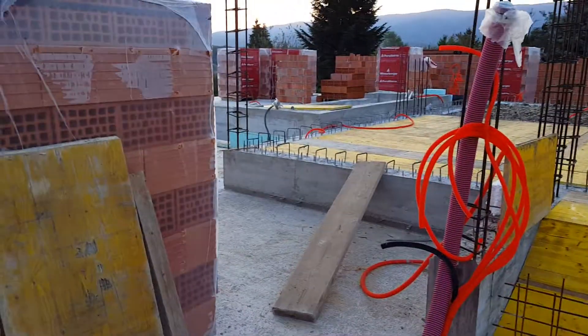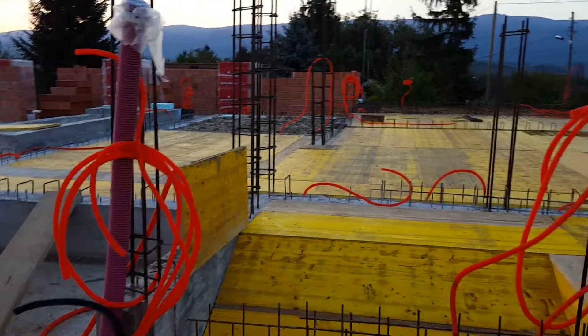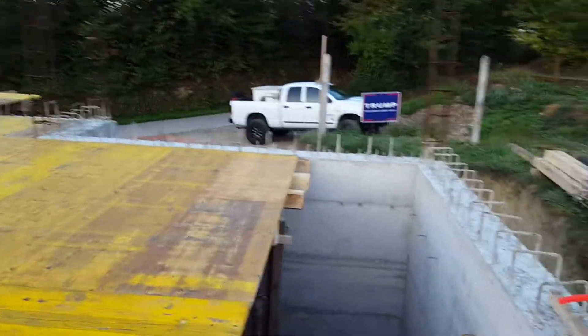It's pretty cool how it's coming along. They build things a lot differently here — everything is metal and concrete. This house is like a freaking bunker. Anyways, later, peace.